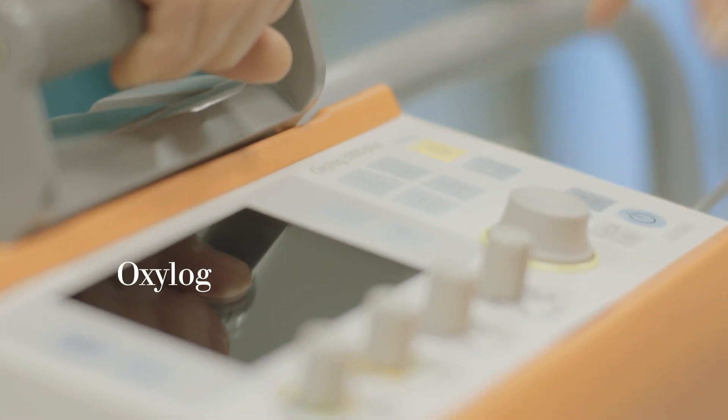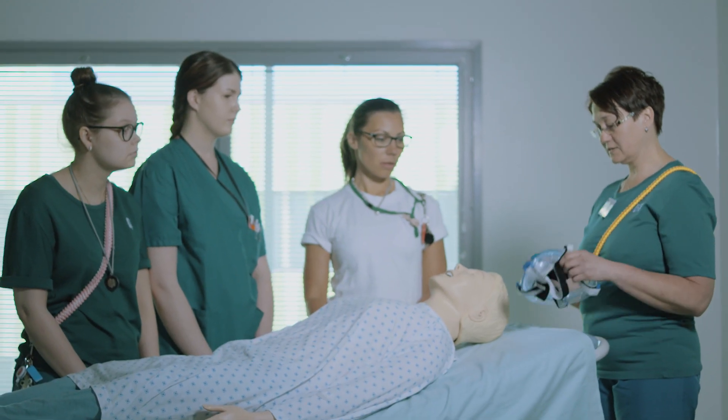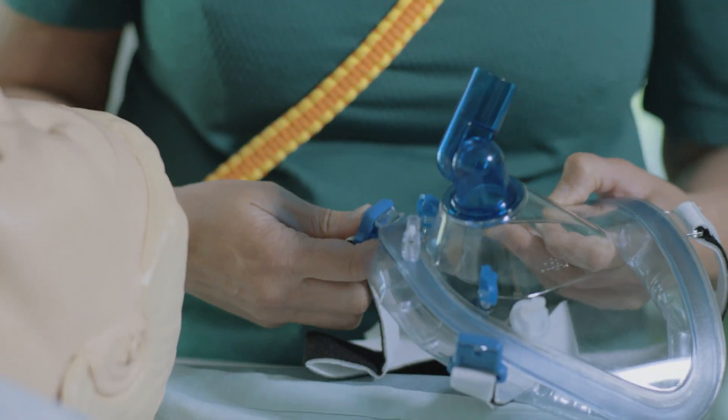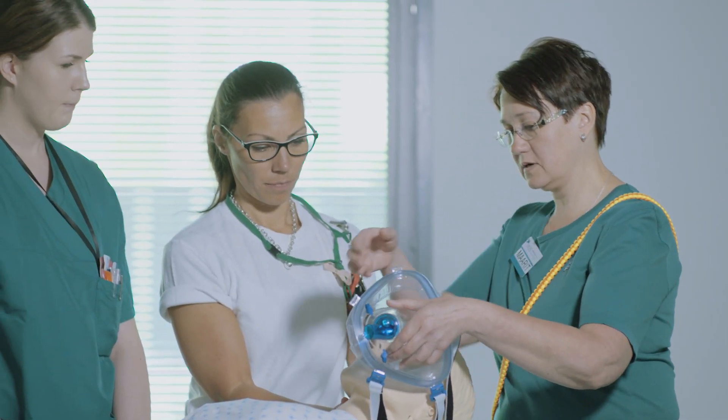The Dräger Oxilog is used for intra-hospital transports. To get good synchrony, you need a good ventilator. But it's very important that the mask fits properly, because leakages between the mask and the patient often lead to asynchrony, even when the ventilator could compensate the leakage. The synchrony efforts are often lost when the mask doesn't fit properly.